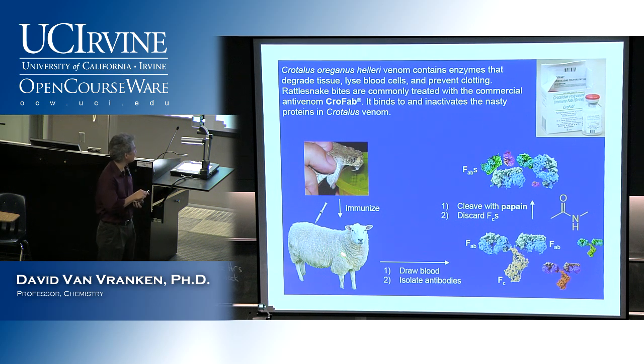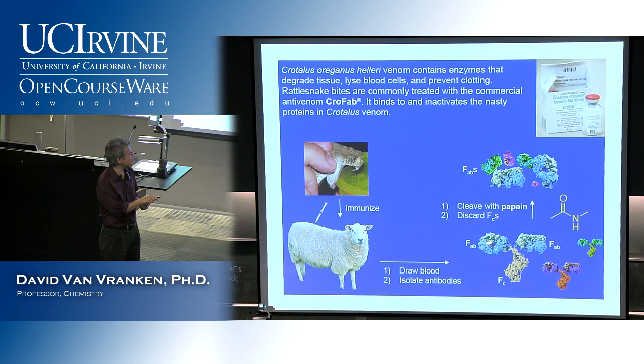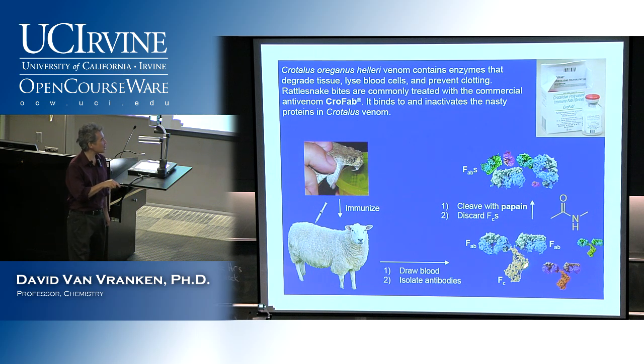You collect blood from the sheep — it doesn't kill the sheep, just like giving blood doesn't kill you. Then they isolate the antibodies using affinity chromatography to isolate all the antibodies and leave all the blood components behind. Now, the last thing in the world you want to do is take a sheep antibody and inject it into a human being. These parts called the antigen-binding fragments bind specifically to all those snake toxins, but the constant fragment doesn't help you — it's just a bull's-eye that tells your immune system 'that's not human, I'm going to attack it.'